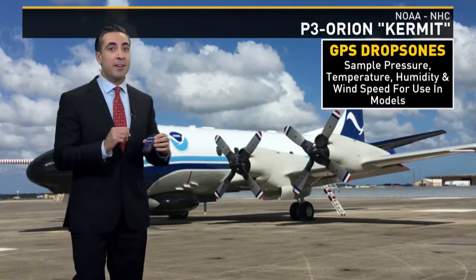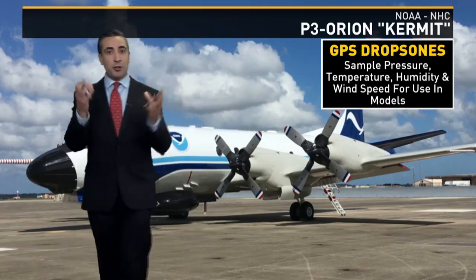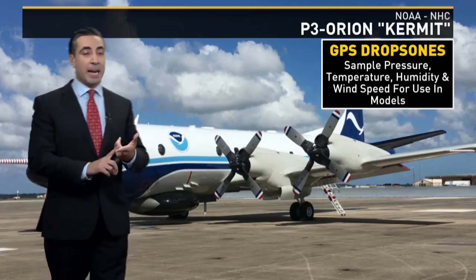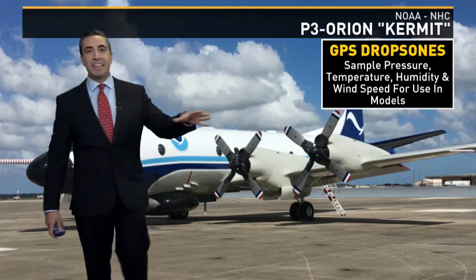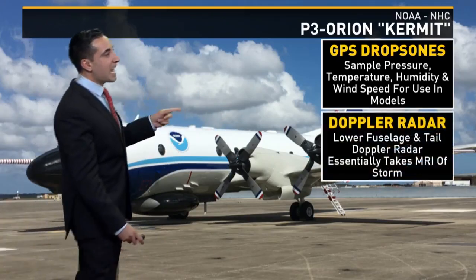The first piece of equipment we're going to talk about is GPS dropsondes. What these are is tubes that they shoot out of the back of the airplane, and as they travel to the surface they take samples of the air pressure, temperature, humidity, and wind speed at all levels. Then they input that data into the computer model — some real-time data right there.